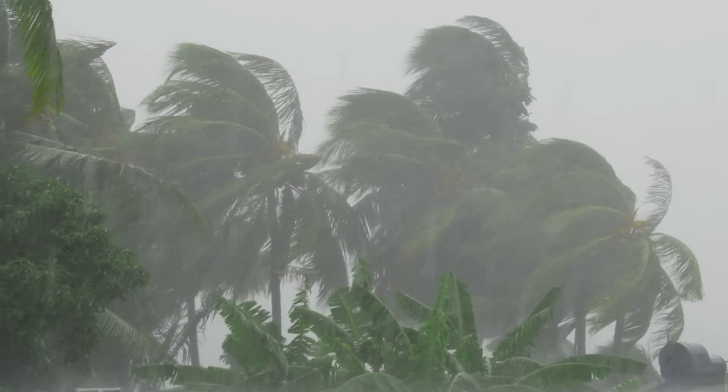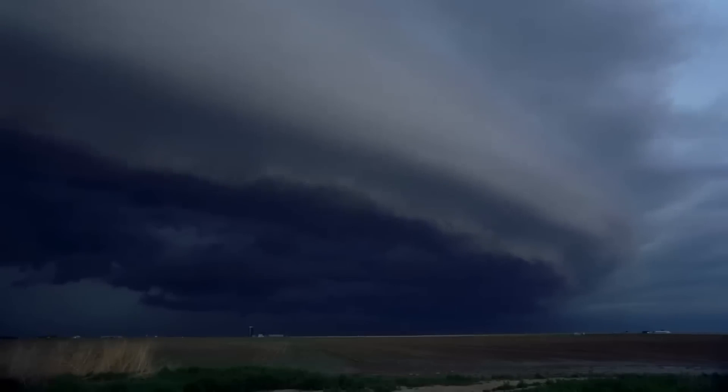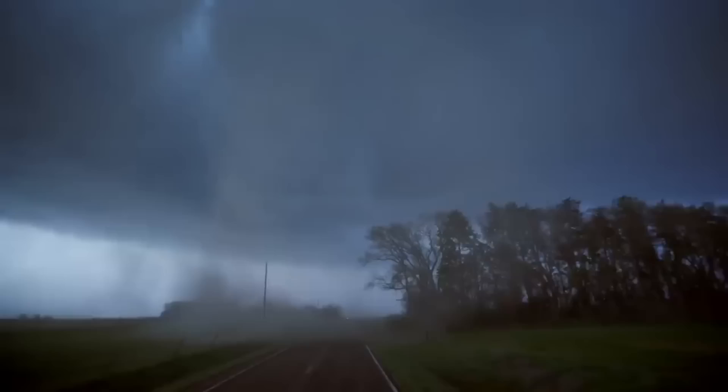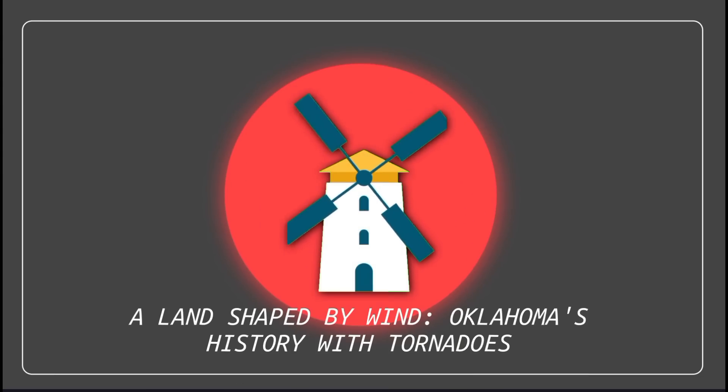Strong winds aloft provide the lift and shear needed to twist rising air into a tornado. Additionally, the flat terrain allows storms to develop and travel long distances with minimal disruption.